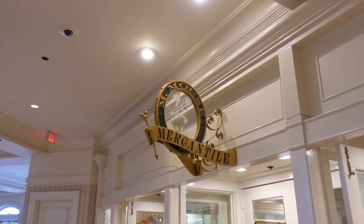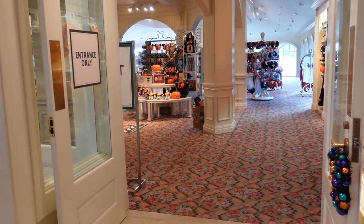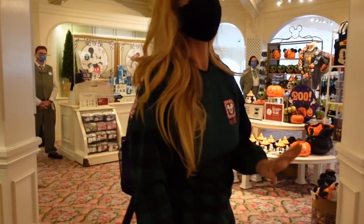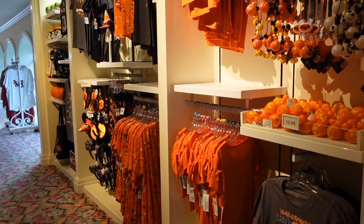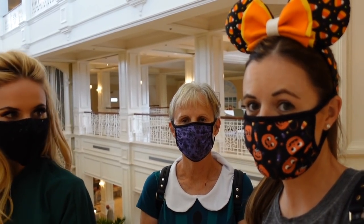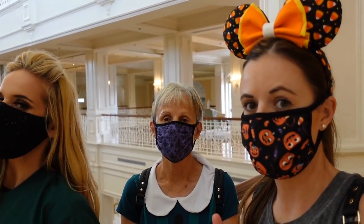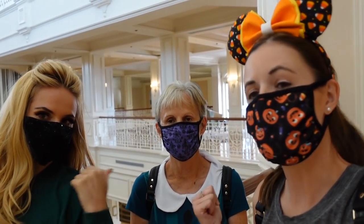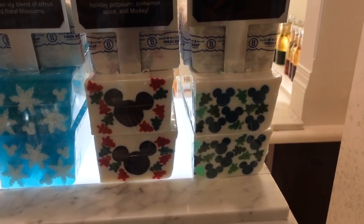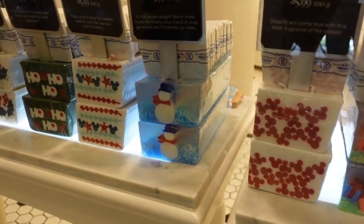So we're at the Grand Floridian now, going into M Mouse Mercantile. We thought they might not have Christmas yet because they're still decorated for Halloween out front — and sure enough, they're getting their Christmas merch tomorrow, so we're one day early. We did find some holiday soaps at the Basin, though — look at Rudolph and a little snowman. Cute!